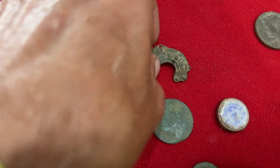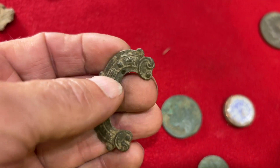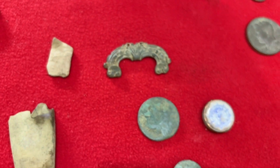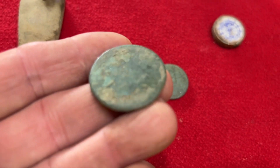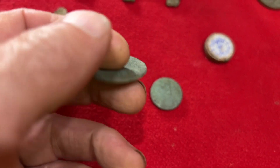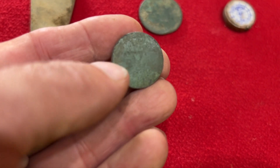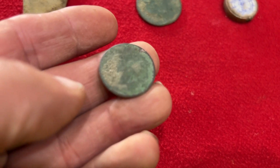I did get a beautiful shoe buckle - I believe that's what that is. If you think it's something different let me know, but I'm pretty sure that's a shoe buckle, probably from the 1600s. I also got two coppers - we'll see buddy's in a minute, but this one you can see it does have some bust on it. I can't make it out yet, but it does have some design that I'm hopefully going to be able to identify.